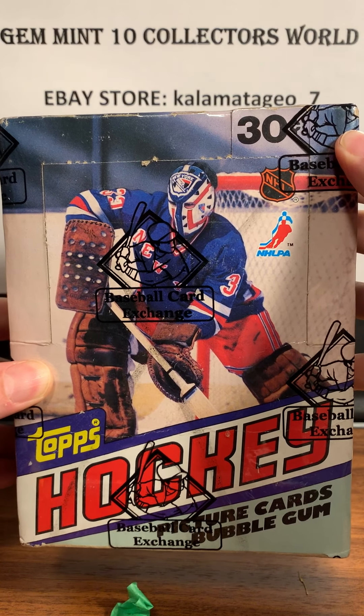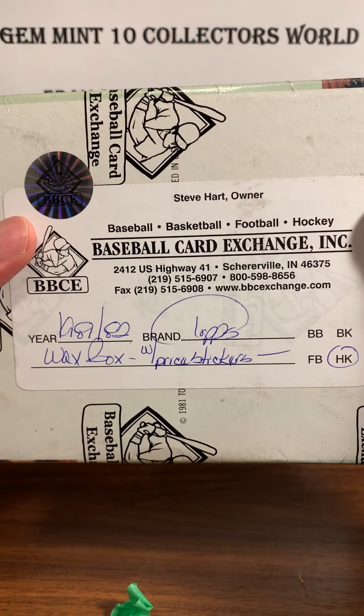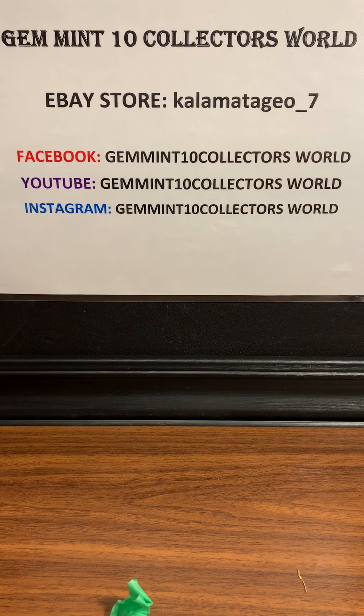Next up I got this 1981-82 Topps hockey — pretty cool box, BBCE sealed, so it hasn't been opened or tampered with. This break is going to happen tonight, Sunday at 6 o'clock. If you want to watch it live, go to the Facebook group page Gem Intent Collectors World. We do our box breaks there. The '81 Topps spots sold out pretty quick on that one.